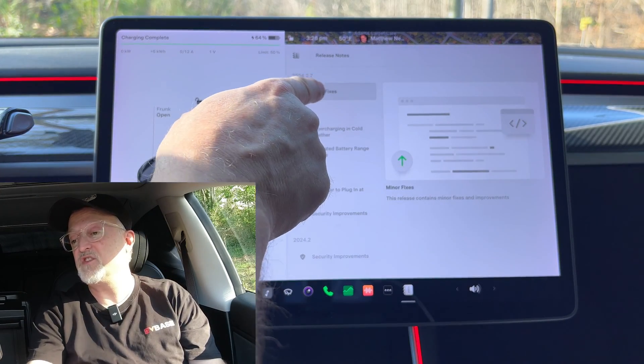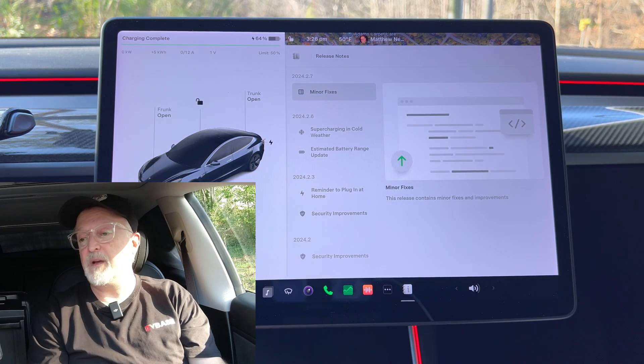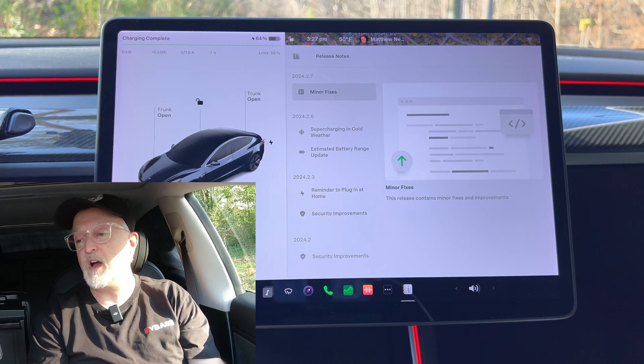Just yesterday I received update 2024.2.7, and when you look at the screen it just shows minor fixes. There are some other things that have occurred, so I'll be talking about those. In the meantime, I'll also cover the previous update 2024.2.6, which I never actually received.